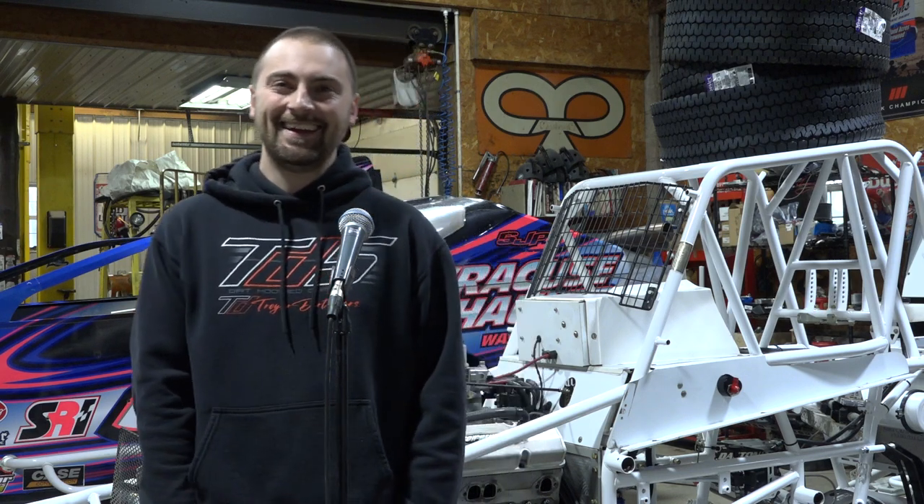Going to be able to get a win over there this year? I plan on getting a couple. Have they ever won at Brewerton? I think they got one with Gary. Actually, years prior I've won with them. My very first start in the big block I won, and it was with them at Brewerton — I think 2018 or 2019. Then we won a couple races two years ago. We've had some success, but last year was just our off year.